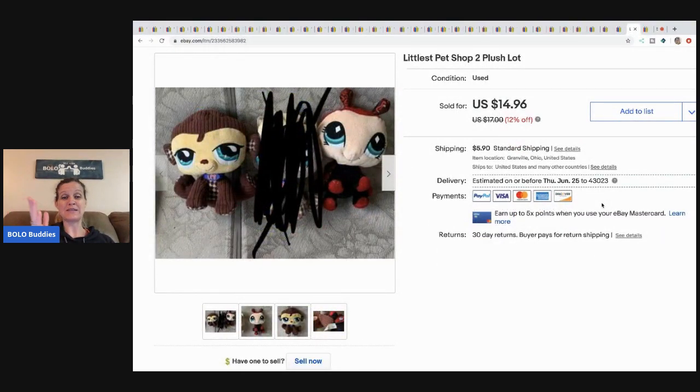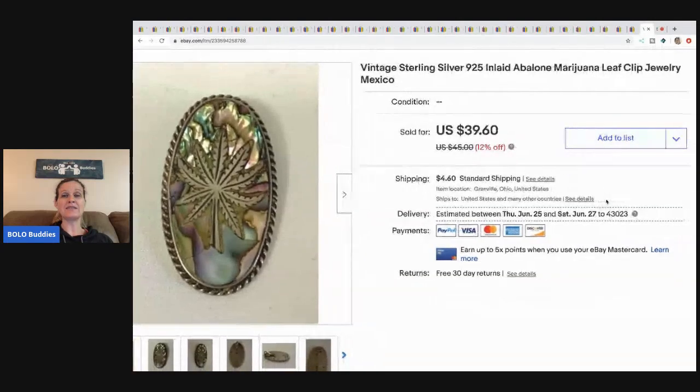I had these listed on Mercari — somebody asked me to separate the middle one then didn't follow through with the purchase, so I scratched it out in the photo. I planned on redoing the picture but forgot, and then cross-posted them via List Perfectly to eBay. It sold on eBay and I couldn't find it because it wasn't with my plush items — I had set them aside for new photos. I finally remembered and found them right away. Since the buyer never bought the middle one, I just threw it in and sent all three — they got one free. Sold for $12 plus shipping.